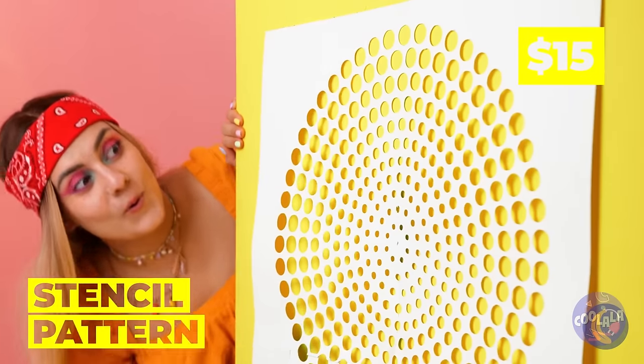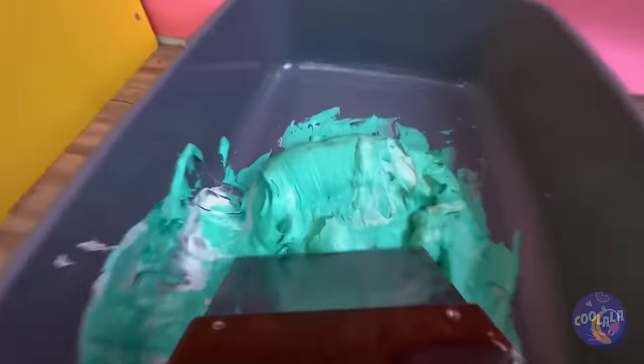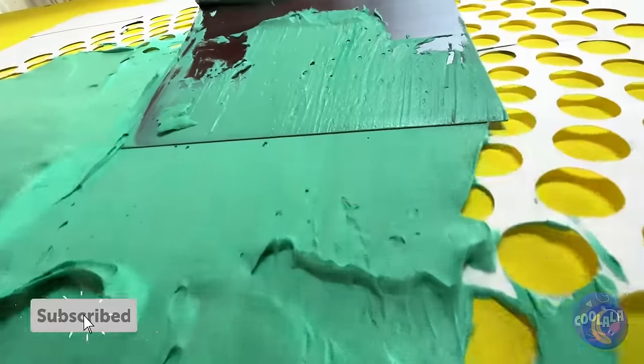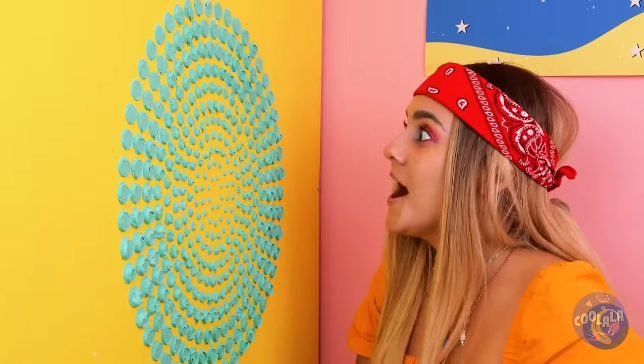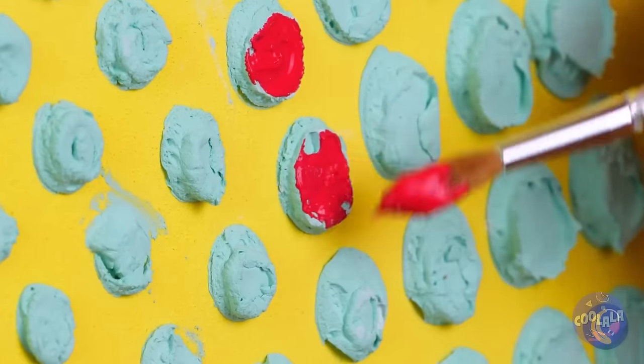A fresh coat of paint fixes up everything — all three walls. Let's see what we can do for the outside. A stencil pattern. Let's spread on some paint. Who says we need a brush? Besides, this is much faster. Peel off. On second thought, a brush can take care of the little details.